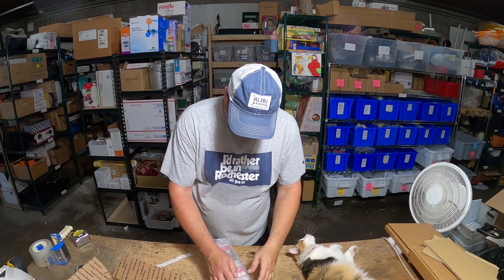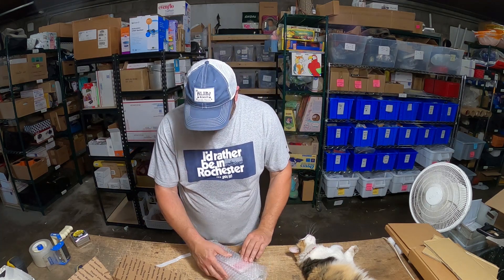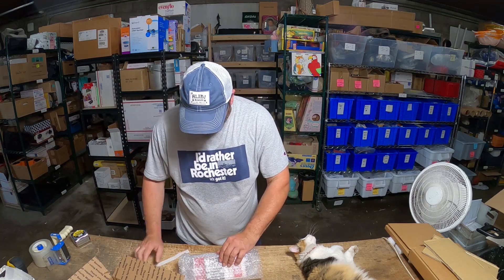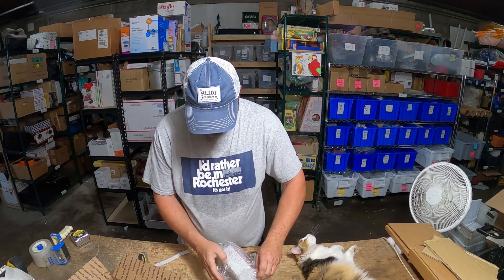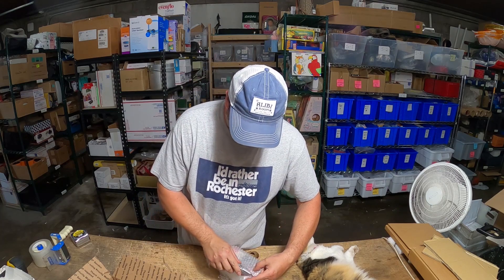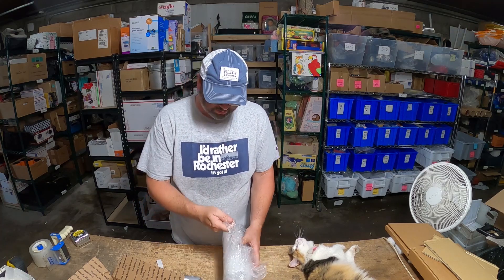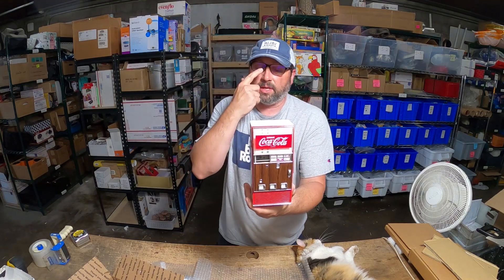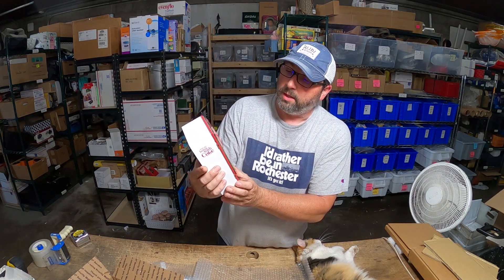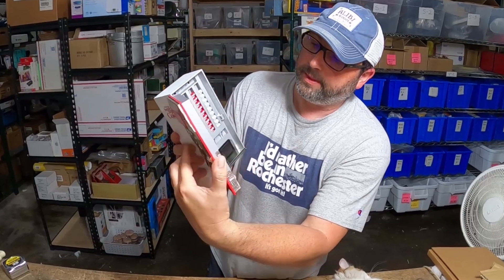This is a very fun item, especially if you are a Coca-Cola collector. Vicky already packed this up - I keep telling her not to pack it so I can show it off, but she keeps packing them up. We all know that Coca-Cola stuff, especially vintage stuff, will sell for very good money, but even recent stuff made now is pretty cool. This is actually a little bank to collect your change.